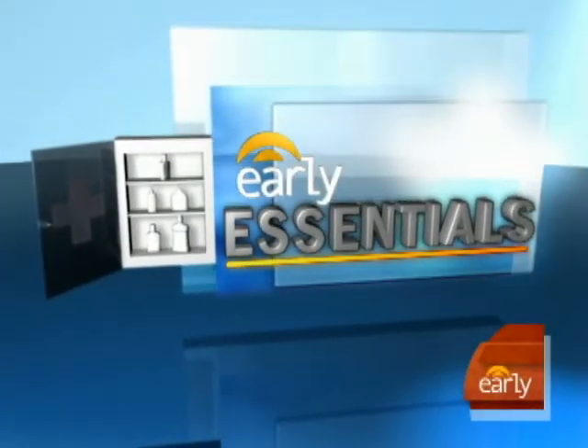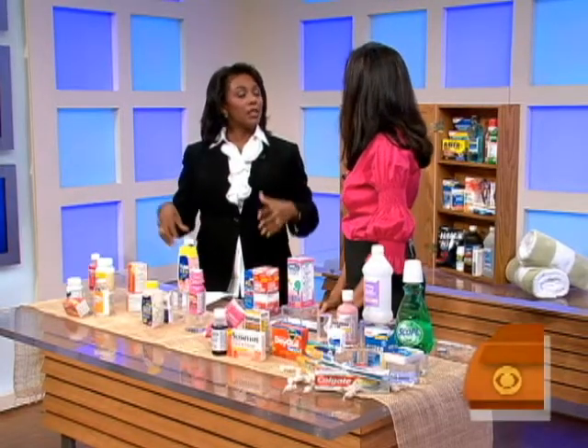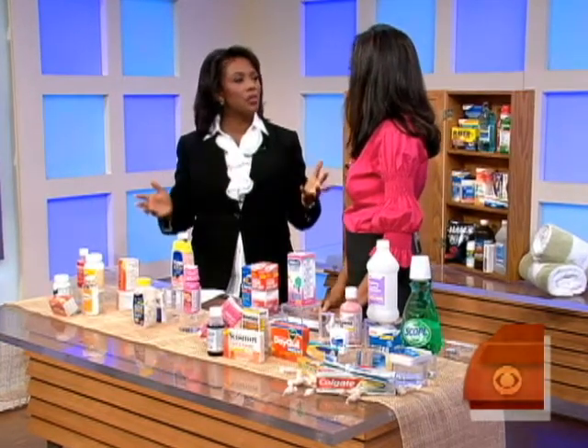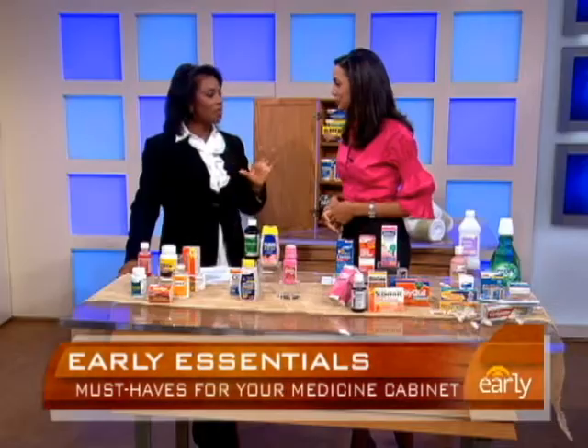We began a week-long series this morning called Early Essentials. Dr. Holly Phillips of WCBS-TV is here to tell us about the must-have items in the medicine cabinet. You really want to cover your family, but particularly any guests who come over, particularly if they're children. Children end up with problems in the middle of the night, especially during sleepovers. You don't want to have to run out to the pharmacy in the middle of the night. So this is just about being prepared.